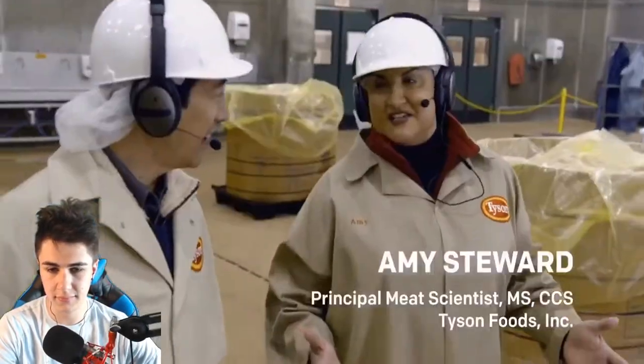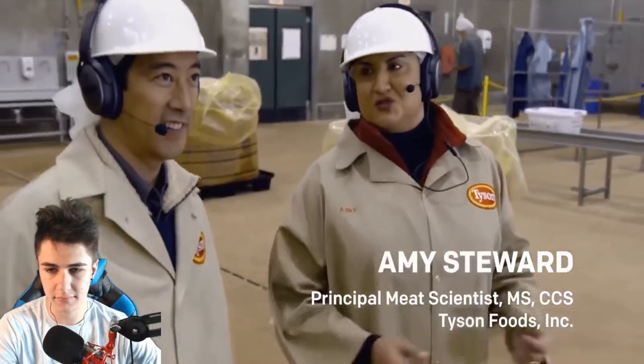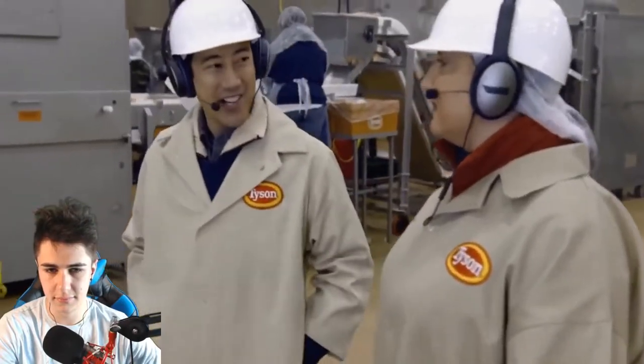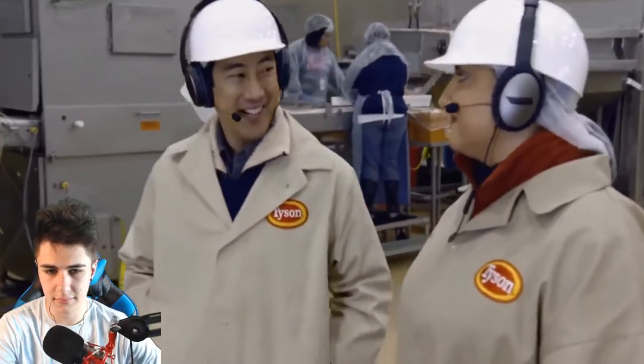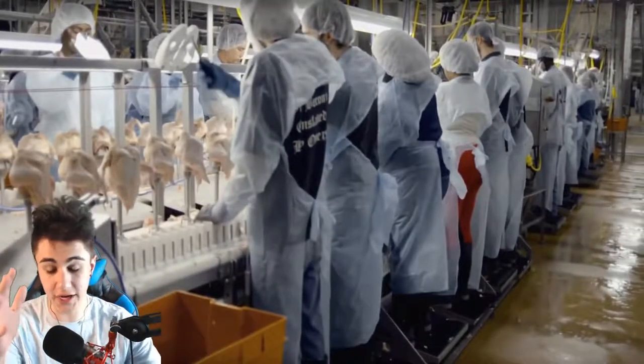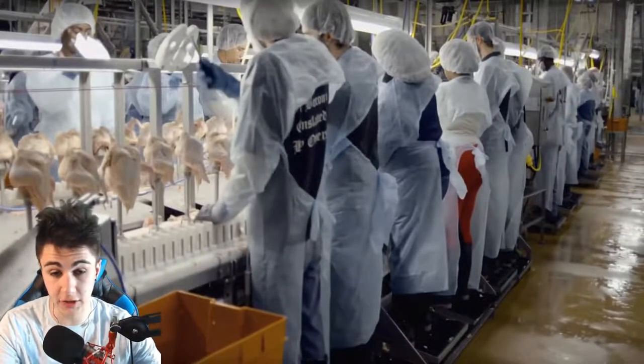Well, here we are in the Tyson Foods facility, which is one of five facilities in the United States that make chicken McNuggets for McDonald's. Now my initial reaction is that there's a lot of people here — that is actually pretty interesting.